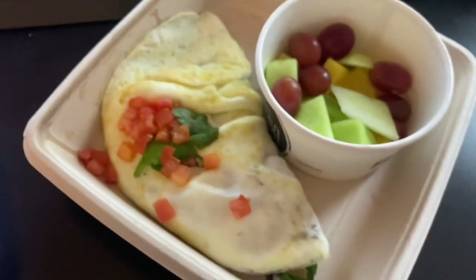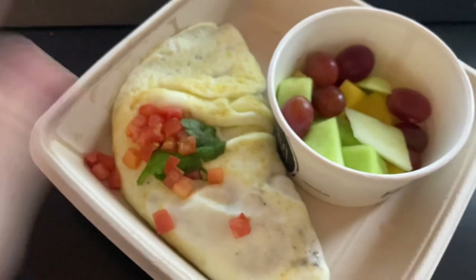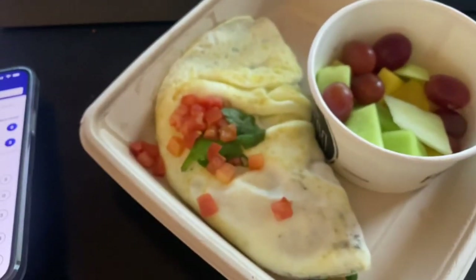I thought they were kind of a small chain, but apparently they're a big enough chain that they are in the Weight Watchers app, which is awesome. I'm really excited about this breakfast. Let me show it to you. This omelet is called the Healthy Turkey and then I got fruit on the side.